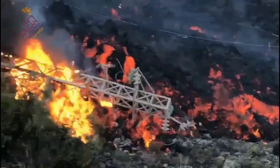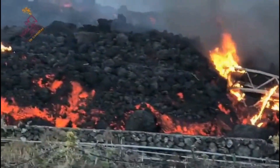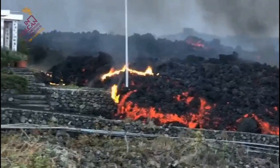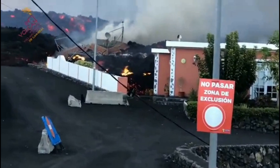The most northern flow had continued to advance and was 300 meters from the coast. The flows overtook a concrete plant, prompting authorities to instruct residents to remain indoors and take measures to reduce exposure to toxic fumes.